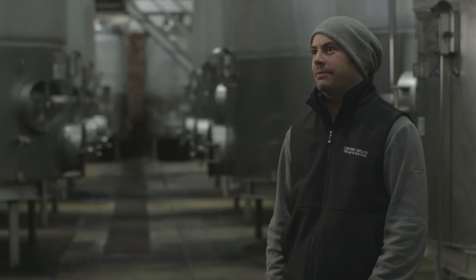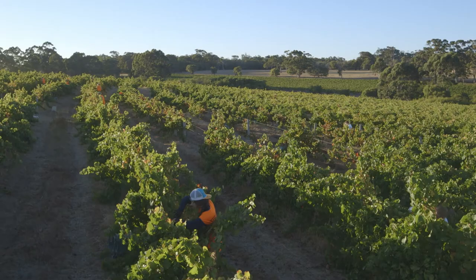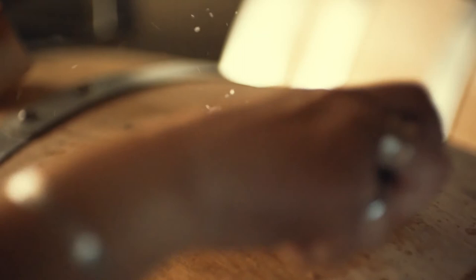Margaret River, being bound by the Indian Ocean and the Southern Ocean, is highly influenced by a maritime climate. For six months of the year we only get six inches of rain when the harvest is on, which is fantastic for growing grapes. And what that ensures is that we have a great consistency from vintage to vintage.